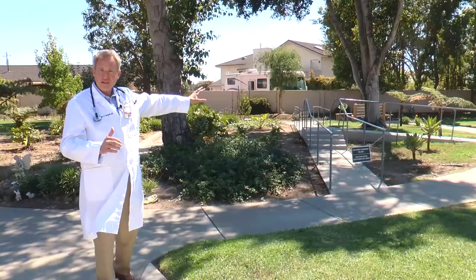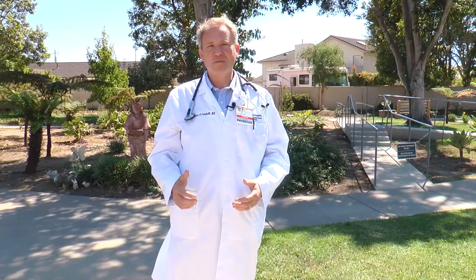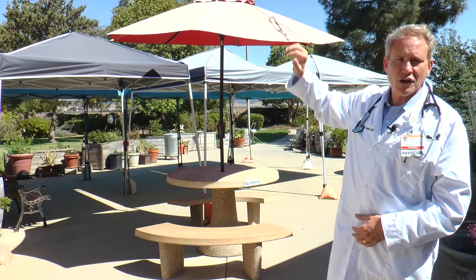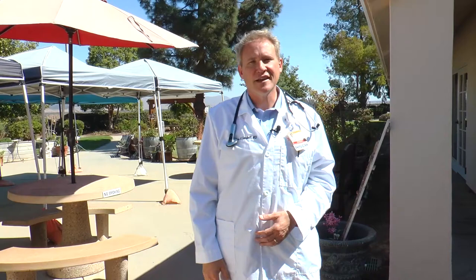We just built some stairs and a ramp out here to get patients ready to go home — to see if they can get in their house and be functional. Here we are in another one of the garden areas between the wings. We have a lot of ice cream socials and get-togethers between the residents and the staff. Behind us are some resident projects — gardens and flower beds that the residents take care of. Further behind are the agricultural fields of Santa Maria, which is particularly known for strawberries, broccoli, and other produce.